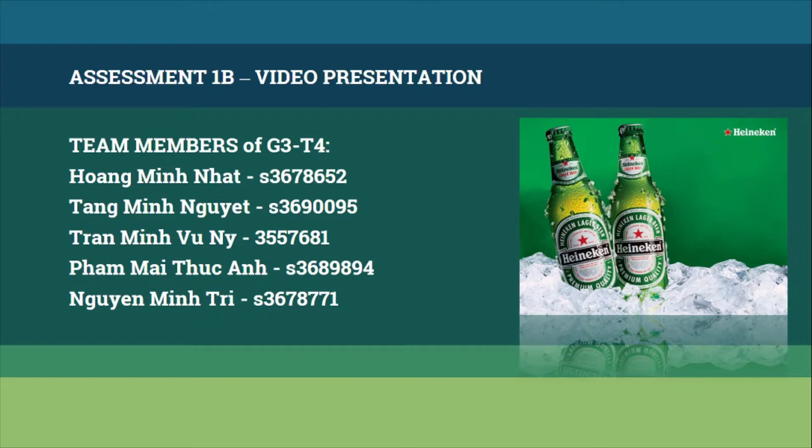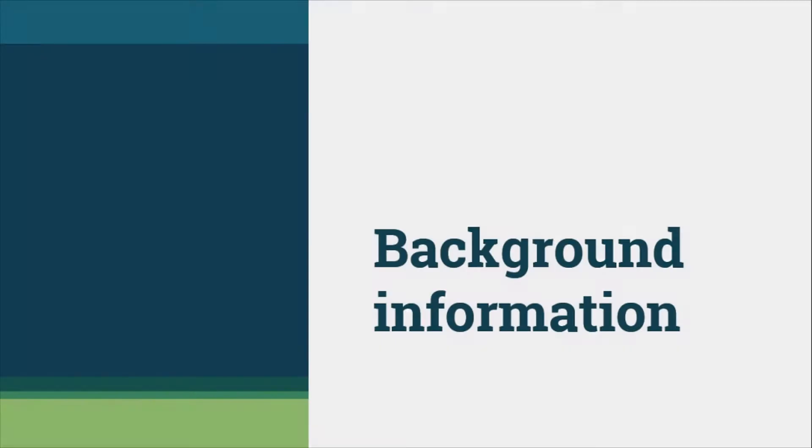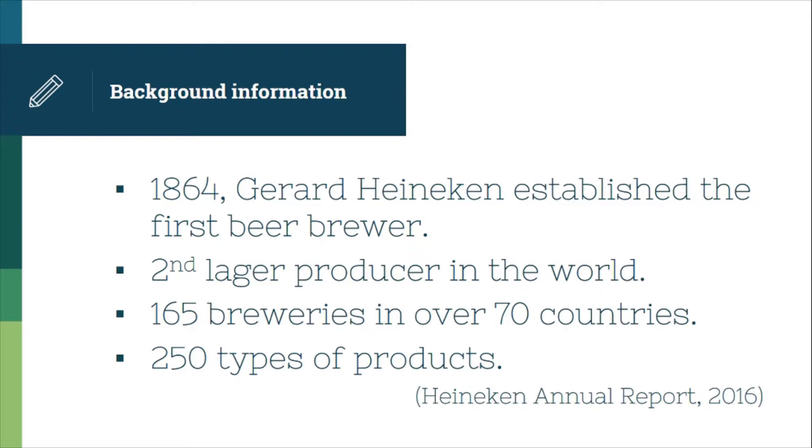Now let's move on to the first part of the supply chain process of Honeycomb, which is demand management. 154 years ago, in 1864, Gerard Honeycomb established a small brewery in Amsterdam city, Holland. Many years have passed and Honeycomb has become the second largest producer in the world.